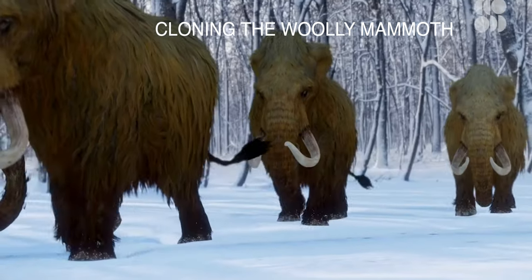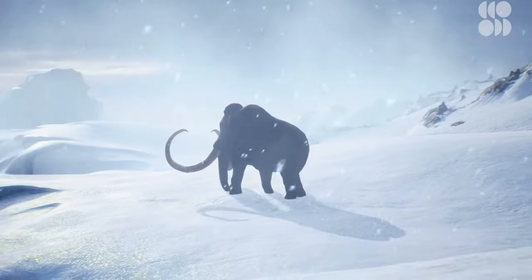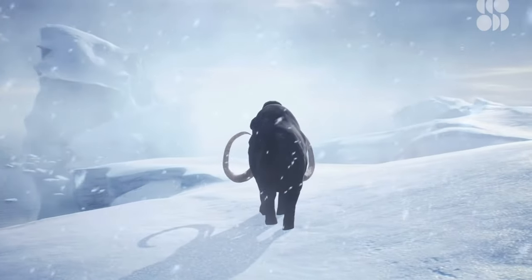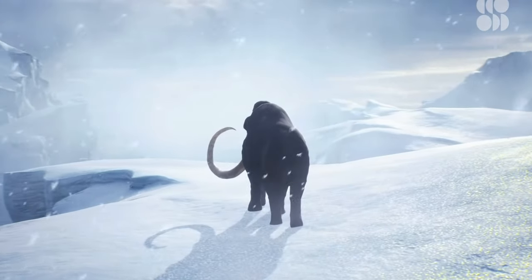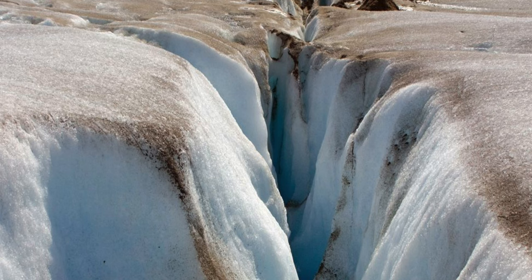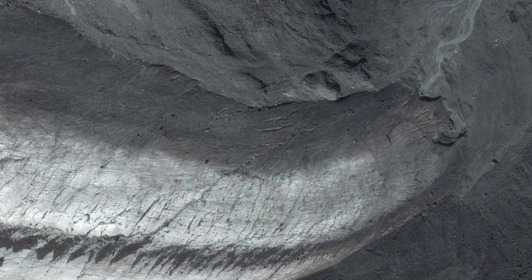It is possible that we could recreate the woolly mammoth because there are woolly mammoths frozen in the glaciers of Siberia. Mammoths would sometimes cross over glaciers to get from one valley to another, and as glaciers go over convexities in the ground they form cracks. It's easy to fall through the snow and drop a thousand feet into a crack where you're deep frozen for a long time.